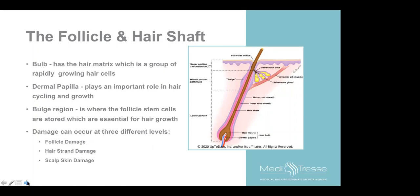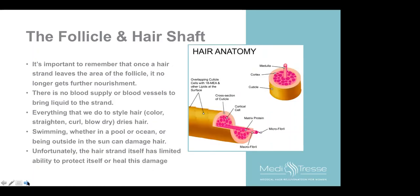Once hair leaves the hair follicle and is external, whatever nutrients it gets will come from you and not from internally. Most of the damage occurs on the outside and not at the base. The bulge area near the opening is where the stem cells are, but there's very little blood supply there. The strand has very limited ability to protect itself and very limited ability to heal damage. A lot of what we do breaks down the cuticle, making it more susceptible to this type of damage.